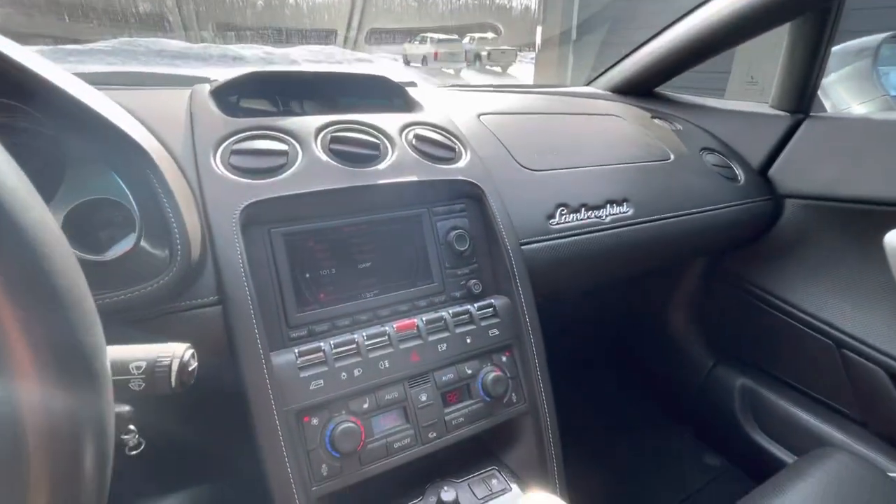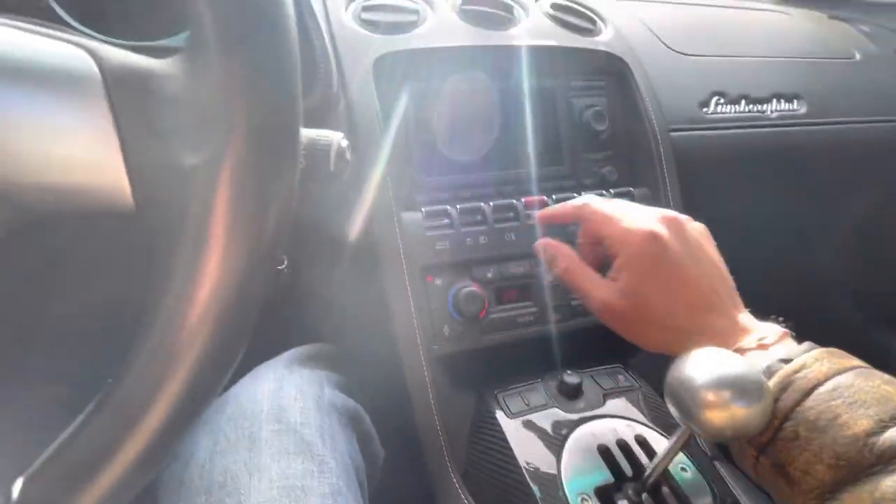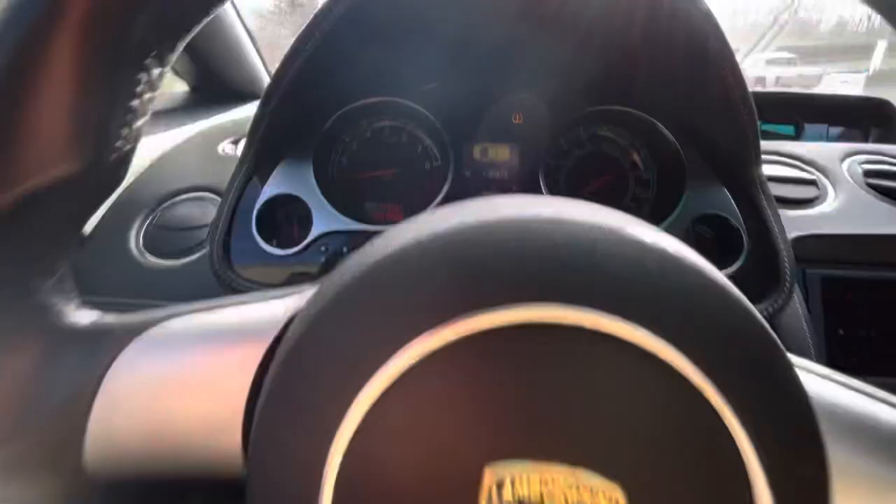I'm gonna do a quick little drive just to show that the heat works, heated seats work, radio works, and all the speakers work.